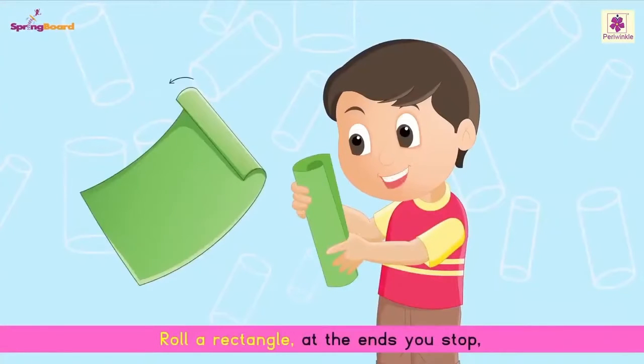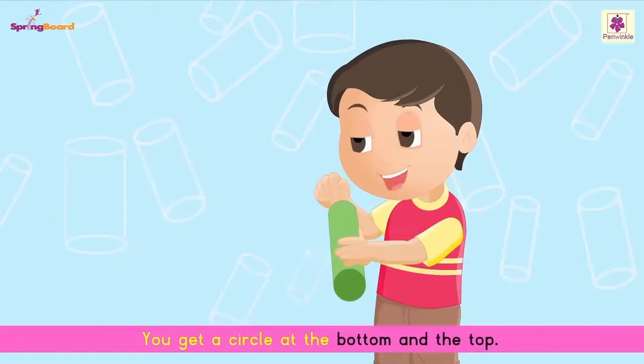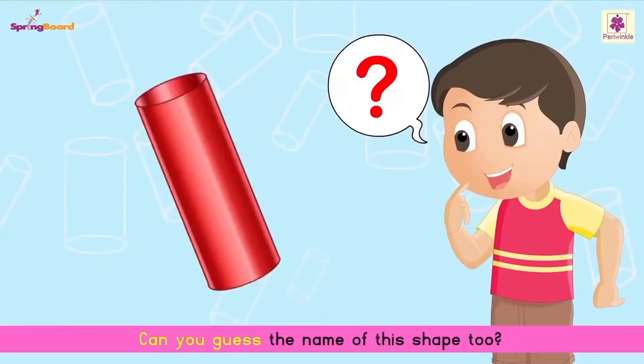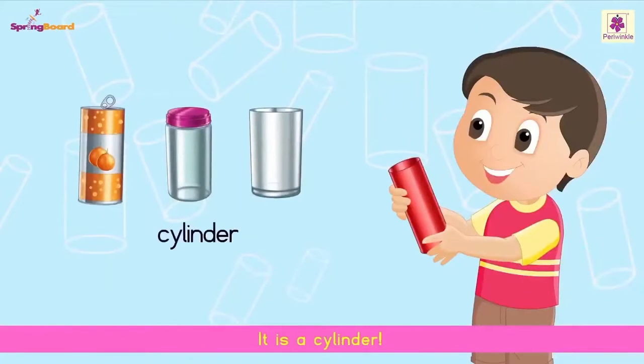Roll a rectangle — at the ends you stop. You get a circle at the bottom and the top. Hold it to your eye, you can see through. Can you guess the name of this shape too? It is a cylinder.